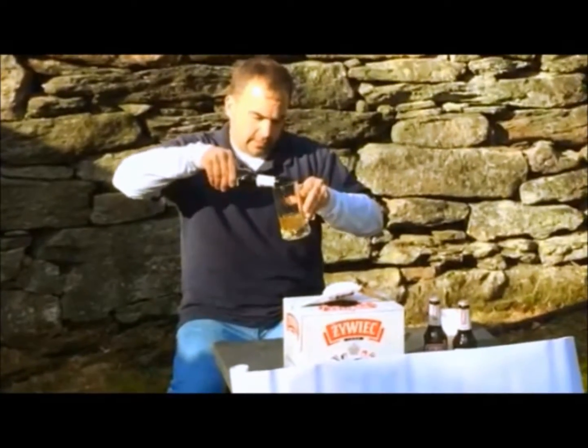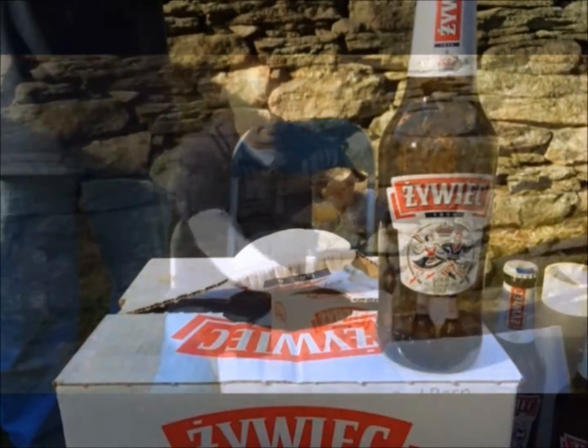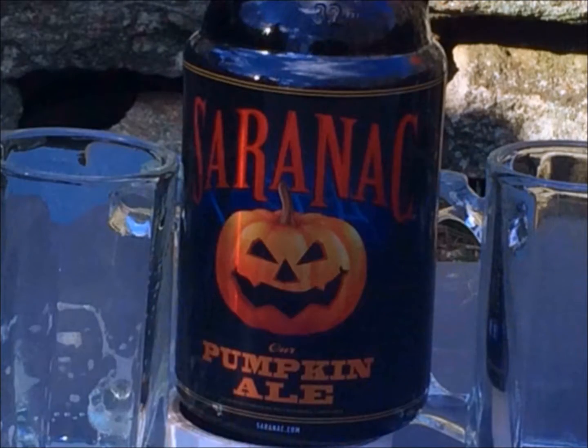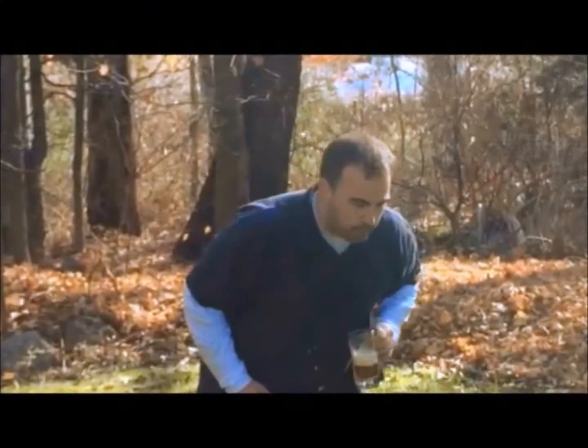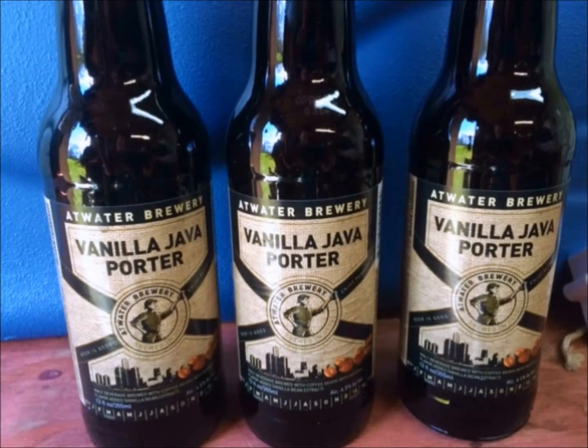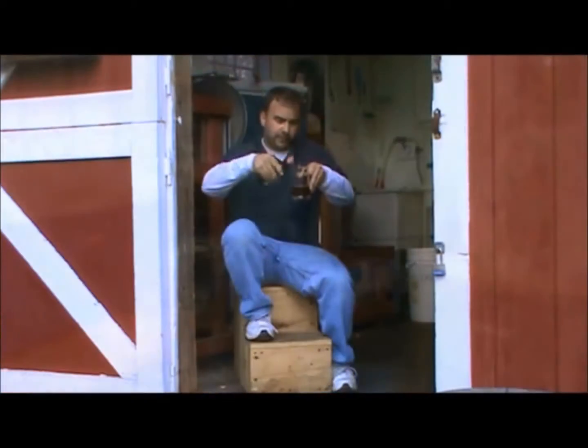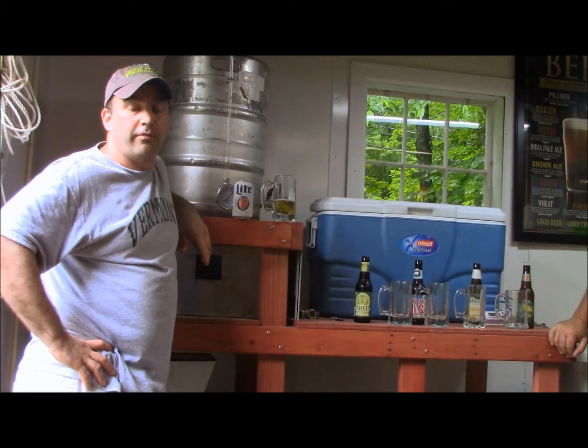The Little Red Barn Beer Review, with Nell Z. Hi, I'm Nils Johnson from Little Red Barn Brewing Company.